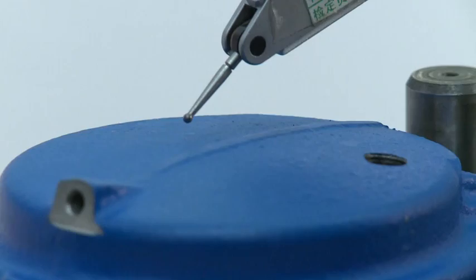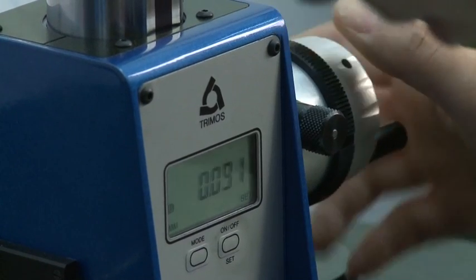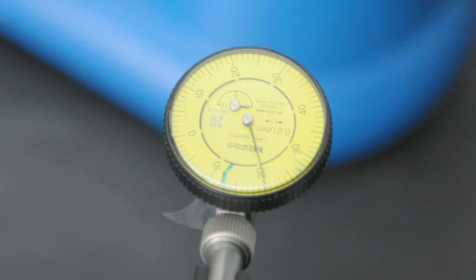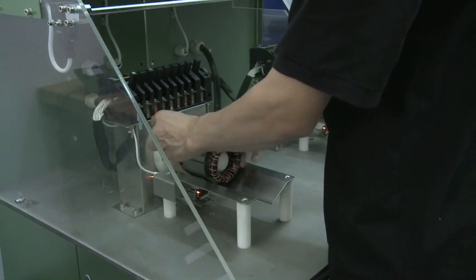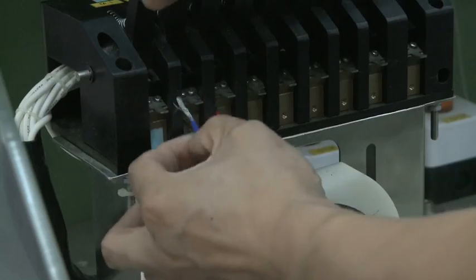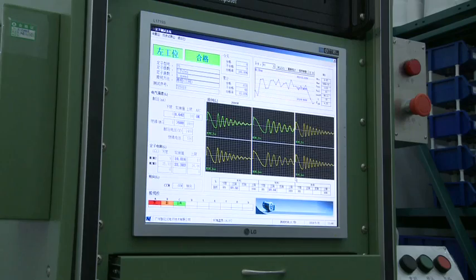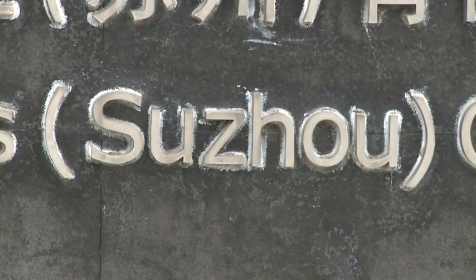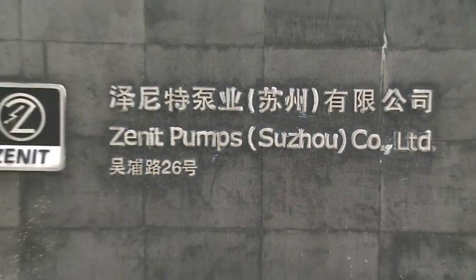All Zenit products follow the same production logic to guarantee a consistently high level of quality. Quality is assured before and during the assembly phase using stringent checking methods and the same company procedures as used at the headquarters of the parent company in Italy. The achievement of ISO 9001 certification by the Suzhou plant lends further prestige and credibility to the company and will pave the way to a leading position on the market.